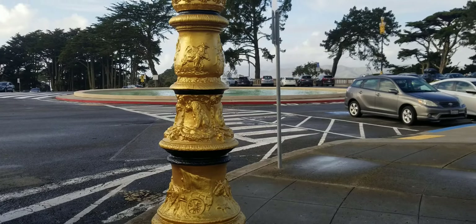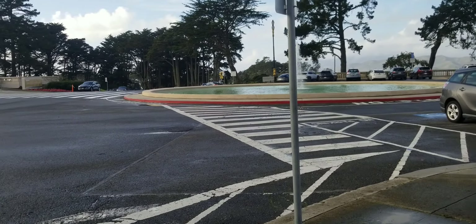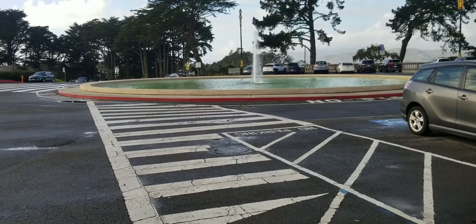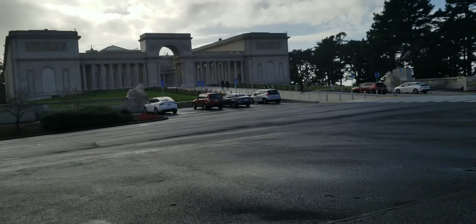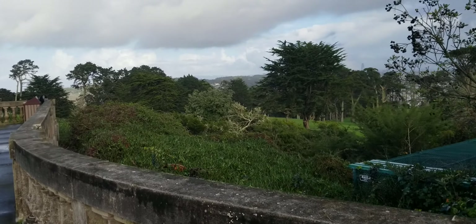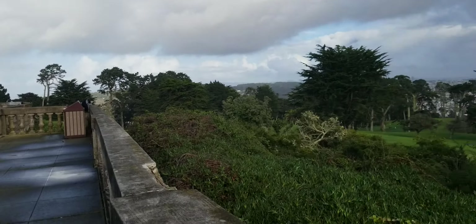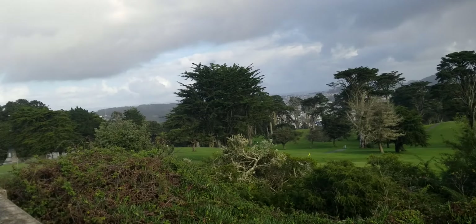Here's a big fountain that no one is in — that's nice to see. No one's taking a bath in the fountain today. I've never seen anybody bathe in this fountain, so I'm sure it happens. This is the Legion of Honor Museum — quite beautiful. This is the Lincoln Park golf course.